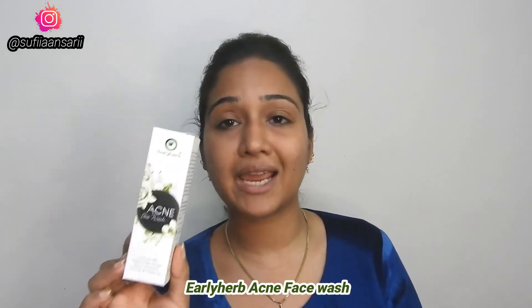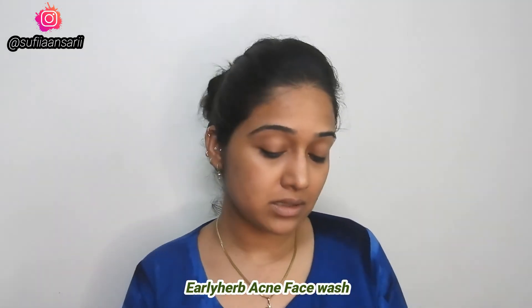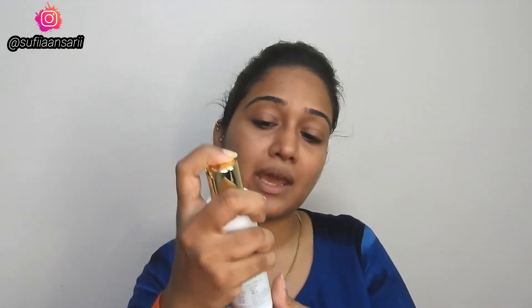I have 4 products here. The first product is the Early Herbs Acne Face Wash. The outer packaging is normal cardboard, and the inner packaging is a plastic bottle that opens like this. They have used apple cider vinegar, tea tree, green tea, neem, and aloe vera — all great ingredients in this face wash.